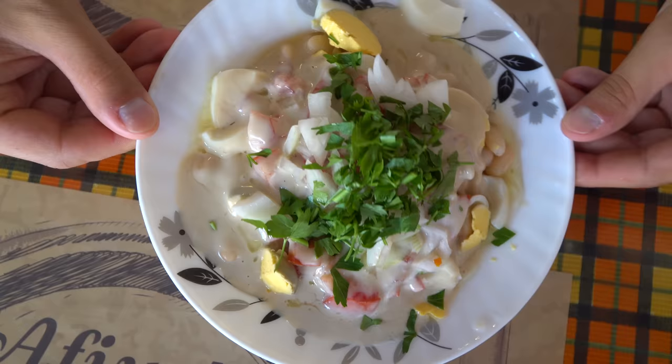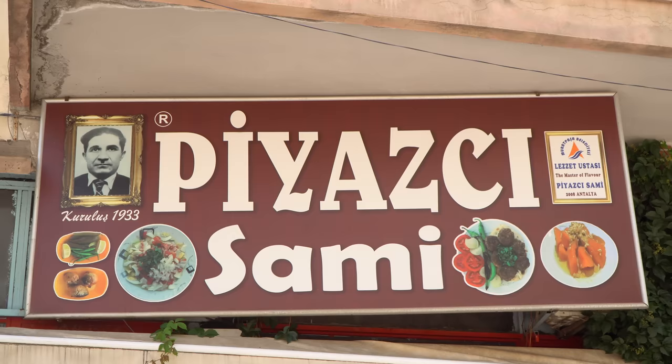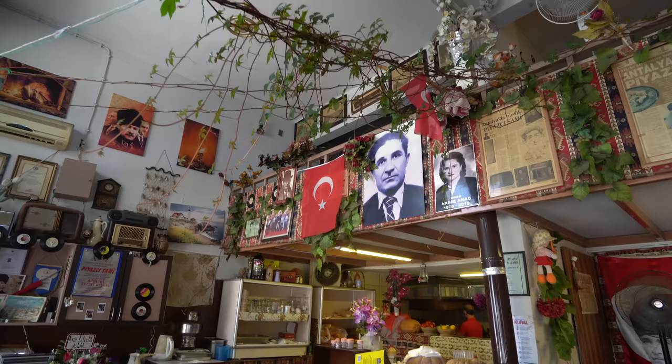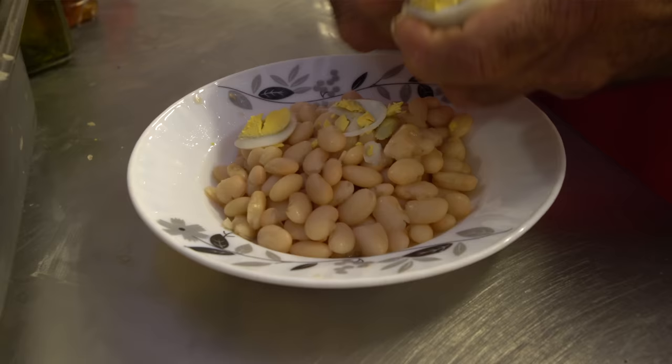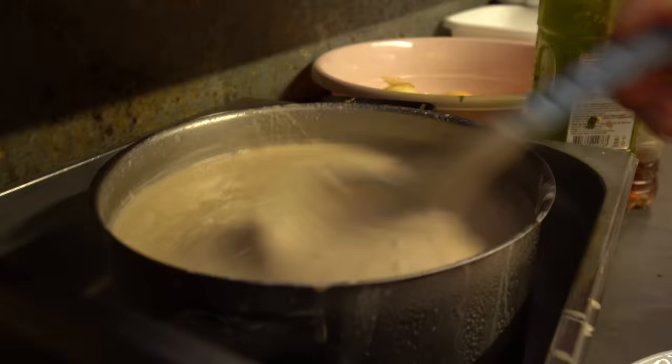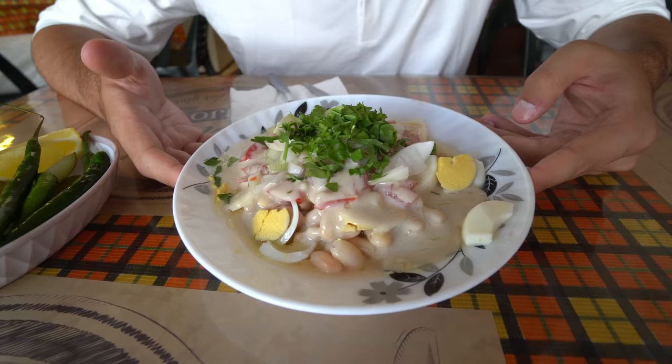If there is one dish most representative of Antalya it's tahini piyas — a bean salad with tahini sesame sauce on top, often accompanied by kofte which are little fried meatballs. I've come to a place called Piyasi Sami, specializing in piyas and kofte. The decor in here is really cool — all these old Turkish things, really nice atmosphere. Here it is — Antalya's famous tahini piyas salad. It starts with some beans, then he slices up a boiled egg on top, adds tomatoes, then absolutely drenches it in tahini sesame paste, olive oil, lemon juice, onions, and a little bit of parsley on top.